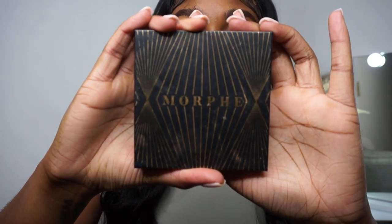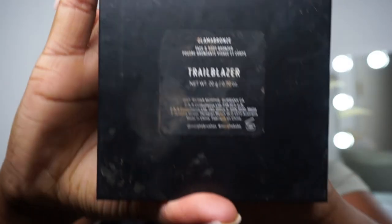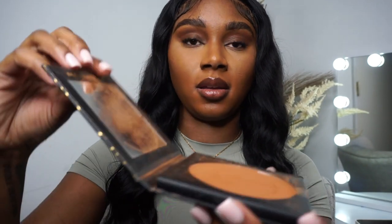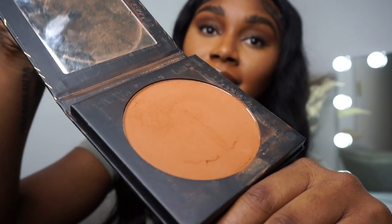And then I have another Morphe bronzer in the color Trailblazer. She is loved as well. Not much to say about it.